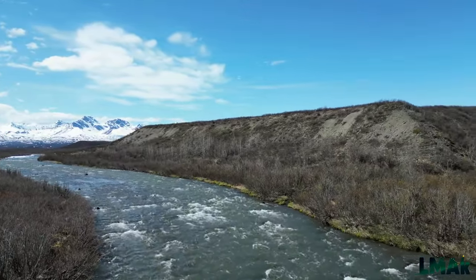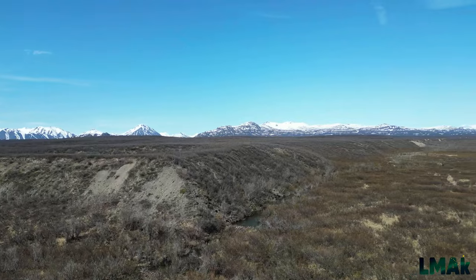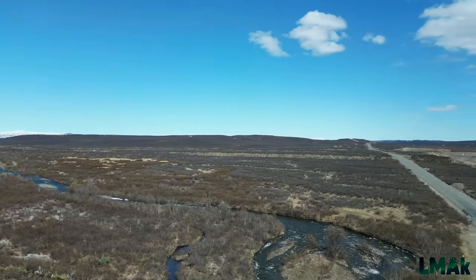The snow has not yet left many areas. It's hard to imagine that this landscape, in six months, will be six feet under snowfall and the roads unkept, making it impassable by car mostly in winter.